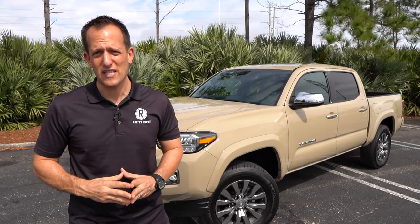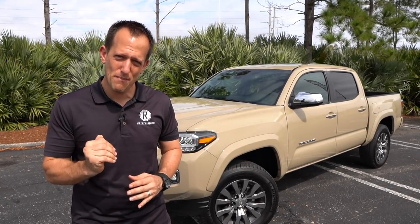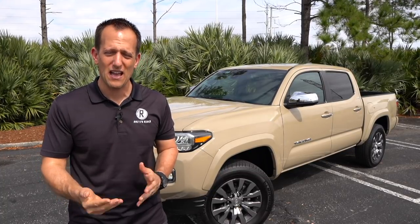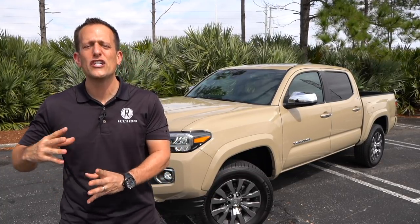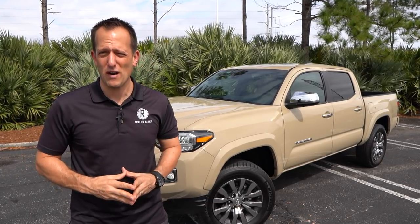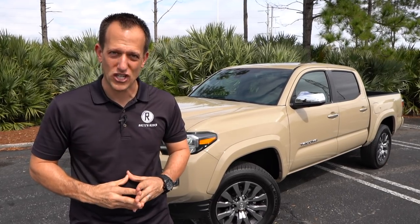With this 2020 Tacoma, there are quite a few changes. And being the Limited trim level, you're going to see some of those changes in a very big way without having to go the full TRD Off-Road Pro. So let's go ahead and dive into this 2020 Toyota Tacoma Limited and really see if it's the midsize truck champion.